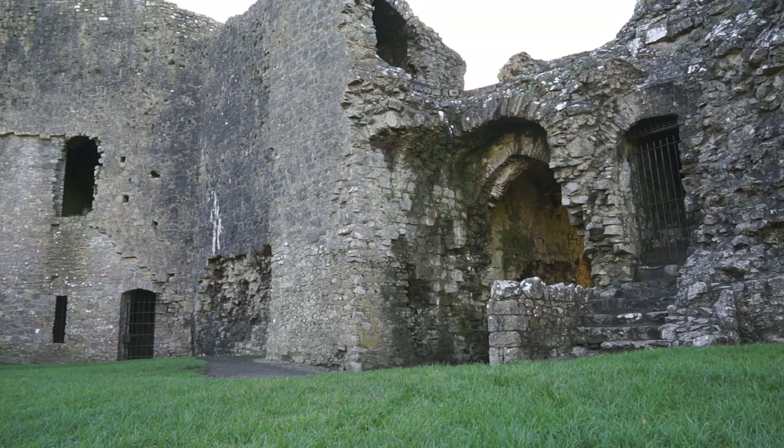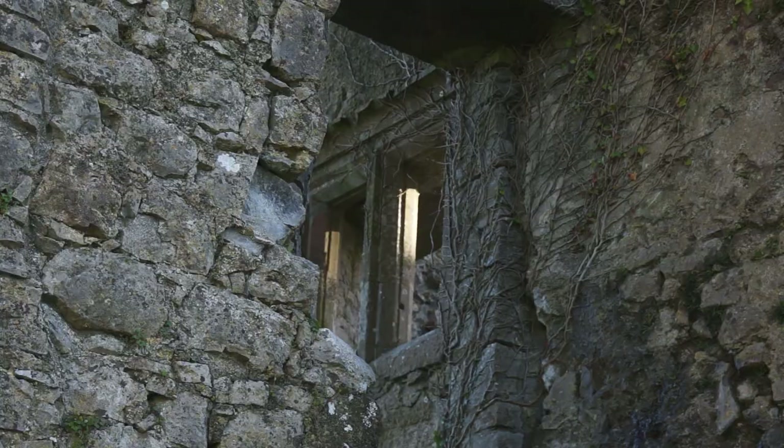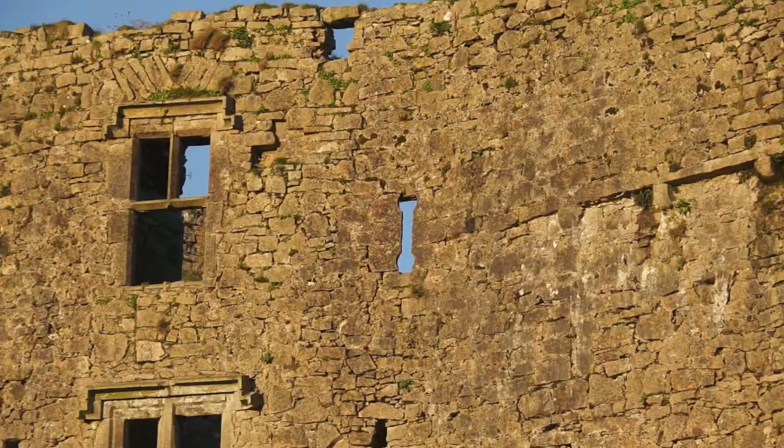It was constantly under attack, and by about 1691 there was a great fire. At that stage, the Crown, the Malbys, everybody just started to give up on the castle and it fell into disrepair. It passed into the Essex estate, and technically the Earl of Essex still owns the stones, but it's now managed by the OPW.